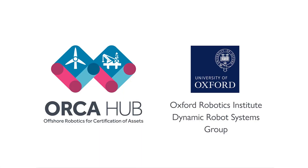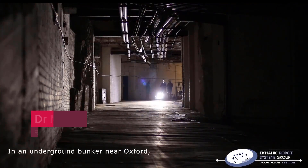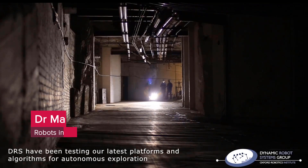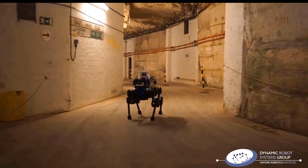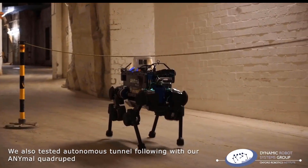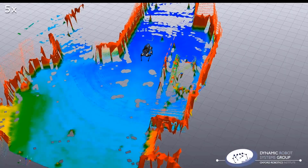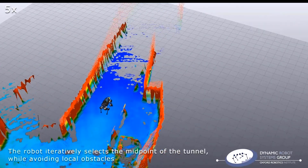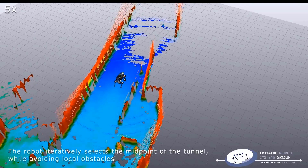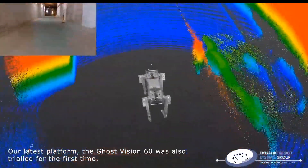You are now going to hear what some of our researchers have been up to since that exhibition. In an underground bunker near Oxford, Oxford Robotics Institute have been testing their latest platforms and algorithms for autonomous exploration. We also tested autonomous tunnel following with our animal quadruped robot. The robot iteratively selects the midpoint of the tunnel to avoid the walls and to avoid collisions with local obstacles such as roping and equipment.